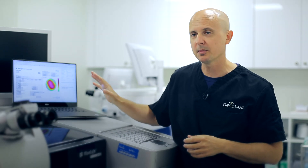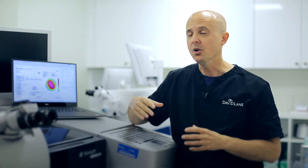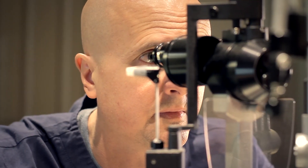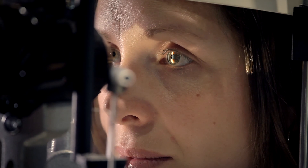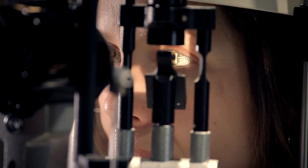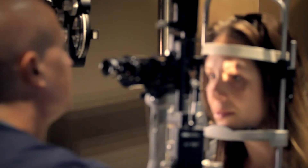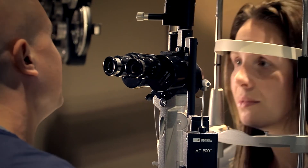The good thing about this advanced laser system we use at LCC is that before surgery, we can do special scans to actually register all the structures on the surface of Ashley's eye, so that information automatically gets transferred to the laser. When Ashley lies down, the laser will recognize her eye and will know exactly where to put that axis of the astigmatism correction.